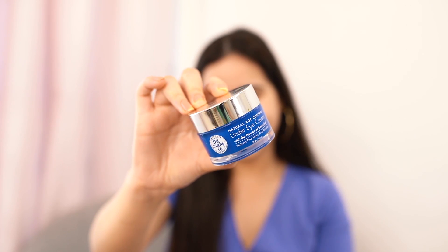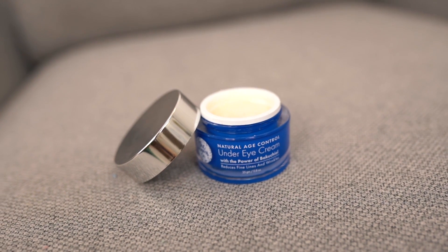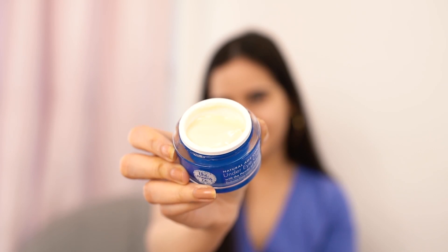The second product is the Under Eye Cream. It's so hard to find an under eye cream that addresses wrinkles, fine lines, water retention, dark circles, and puffiness all at once — most creams focus on just one or two. But this cream works on all of these. It contains bakuchiol, hyaluronic acid, and five powerful plant extracts — a truly unique combination.